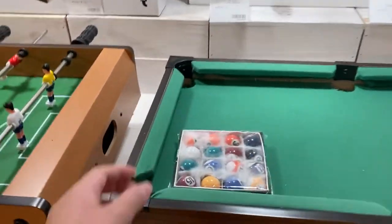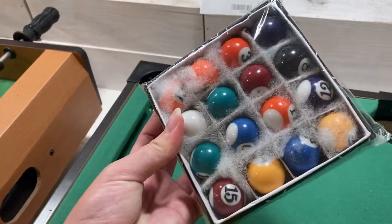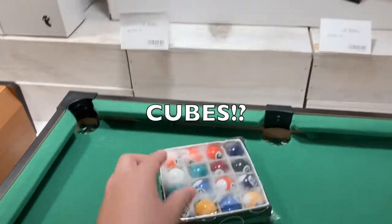Are they quite legitimate looking pool balls? Pool balls? Is that what they're called? Cubes. Cubes.